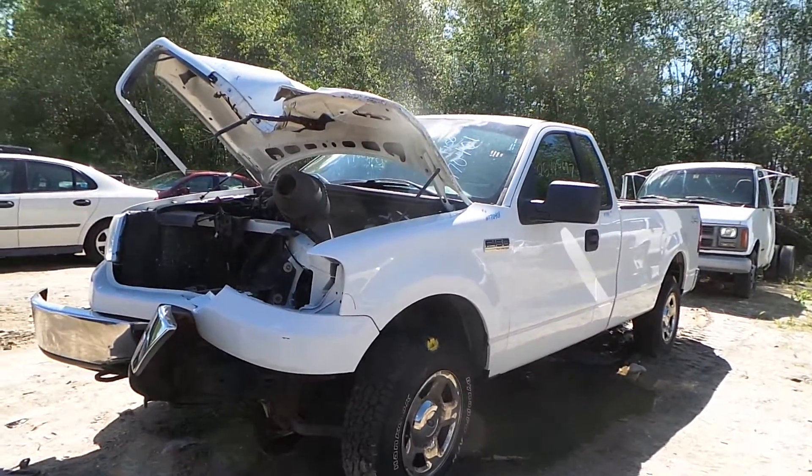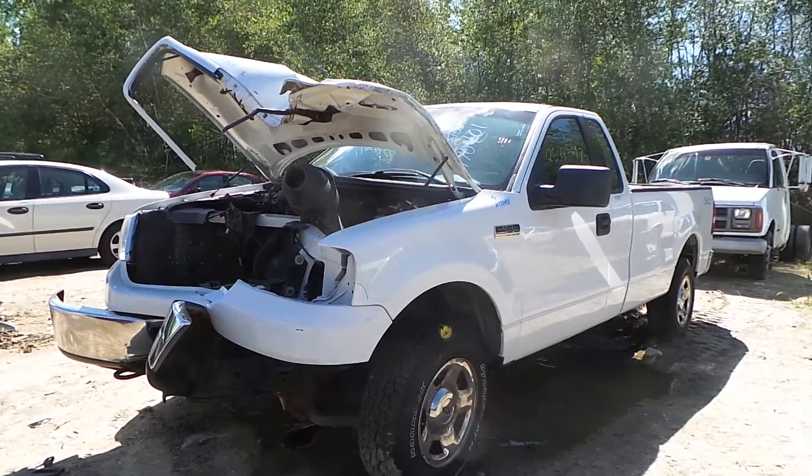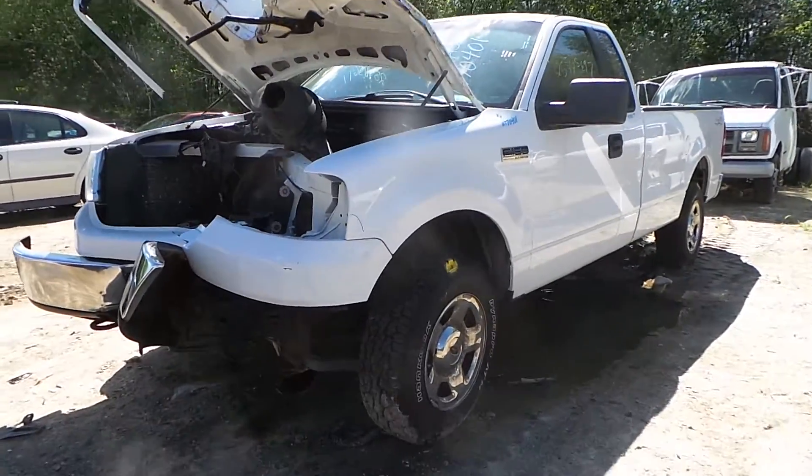Hi, this is Alex with New England Auto & Truck Recyclers, and today we are parting out a 2006 Ford F-150, stock number M70401.